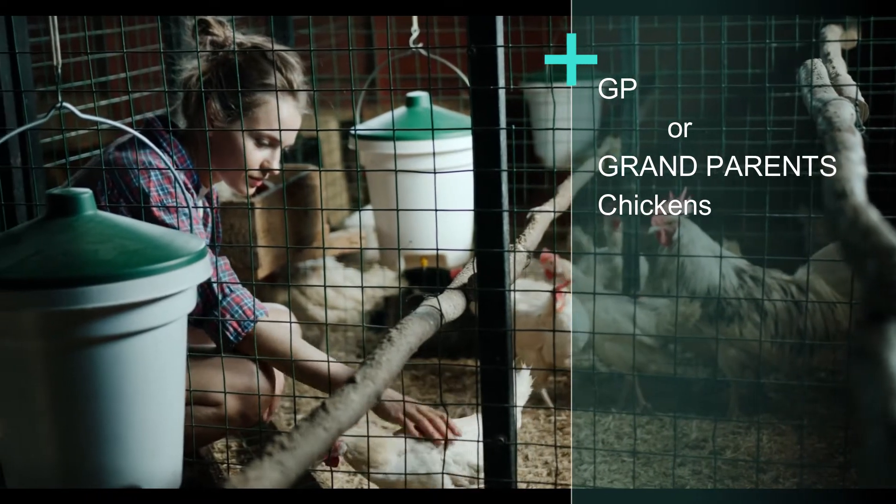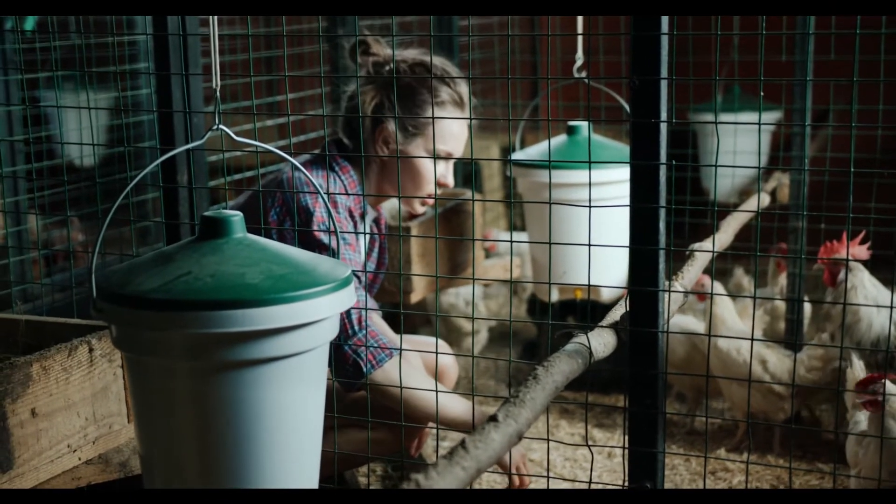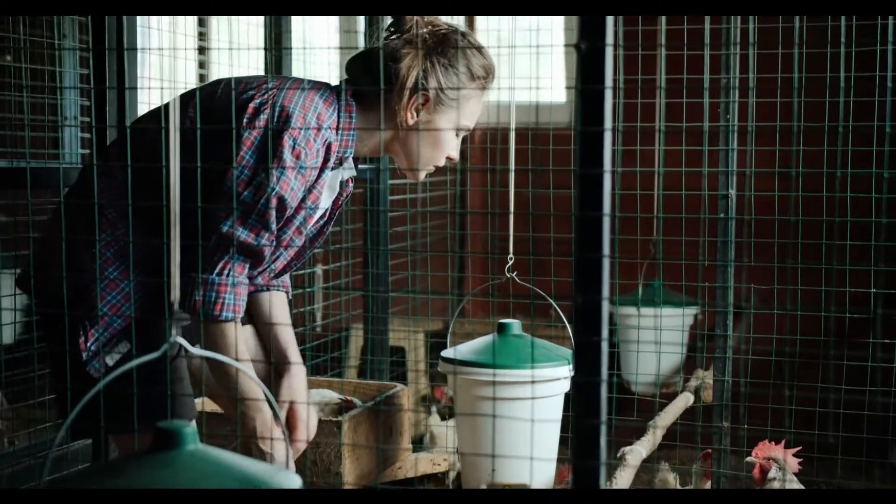Here strict genetic selection is done, and only those birds which have passed several genetic tests and can easily transfer their meat-related selected genes are passed and crossed to produce GP or grandparent chickens.